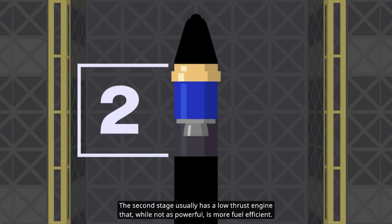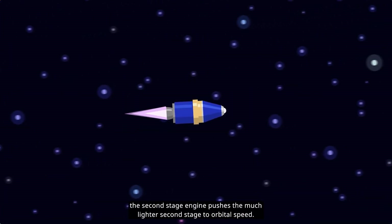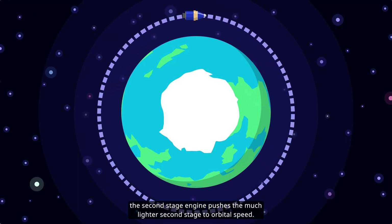The second stage usually has a low-thrust engine that, while not as powerful, is more fuel efficient. After dropping the heavier first stage and leaving the atmosphere, the second stage engine pushes the much lighter second stage to orbital speed.